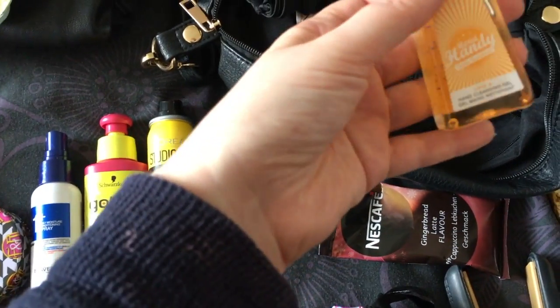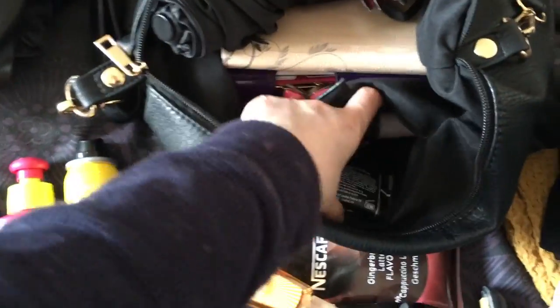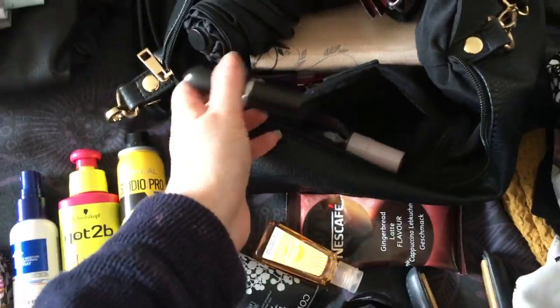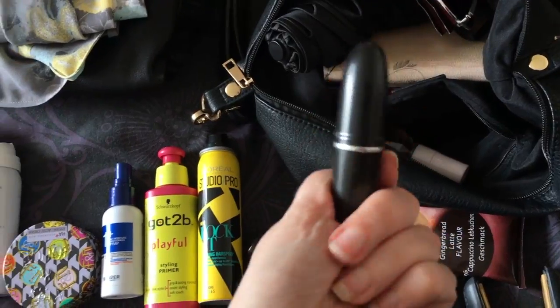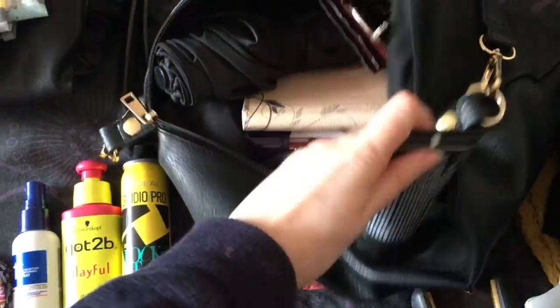I've also got hand sanitizer, hand cream by Cowshed, and my Ted Baker spritz — which I really like for when you're traveling and things get a bit smelly. And the essential Mac lipstick in Teddy — can't be without that, for emergencies when you need a lipstick.